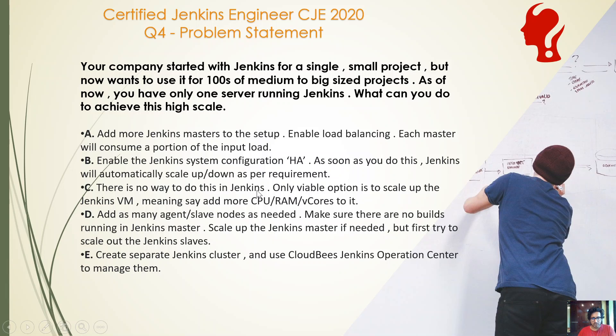Option C: there's no way to do this in Jenkins — the only viable option is to scale up the Jenkins VM, meaning add more CPU, RAM, or vCPU to it. Option D: add as many agent or slave nodes as needed, make sure no builds are running in the Jenkins master, scale up the Jenkins master if needed, but first try to scale out Jenkins slaves. Option E: create a per-Jenkins cluster, use a cloud-based Jenkins Operation Center to manage it.